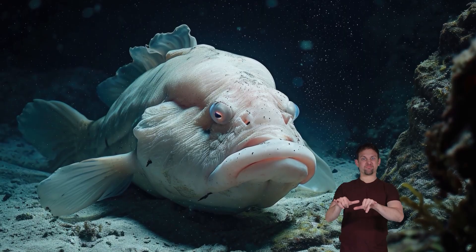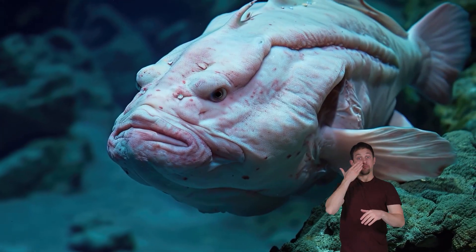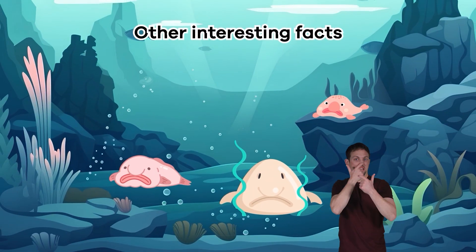What do blobfish eat? Since blobfish remain almost entirely still, they have been called the sloth of the sea. Because of this, they are often referred to as a lie-and-wait predator. This means the blobfish hangs around with its mouth open and waits until anything edible floats into its jaws, then sucks it in.